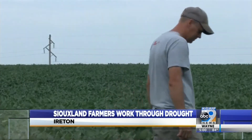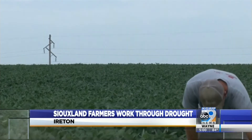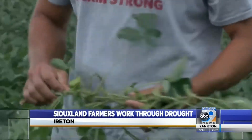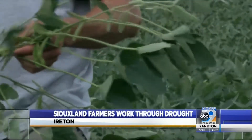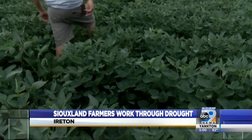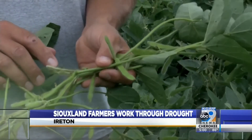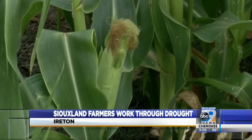Chris Tenapel farms in Ironton, which is currently sitting at a moderate drought level. He says the humid weather has helped his crops grow despite the lack of rain. It's up to Mother Nature — we don't have any way to set up for irrigation here. Every year we get an adequate amount of moisture, so we just hope that we can catch a rain when needed, and that's the best we can do.